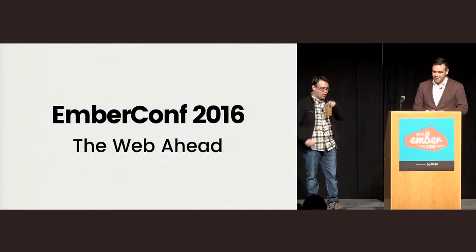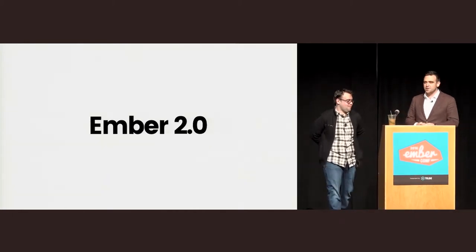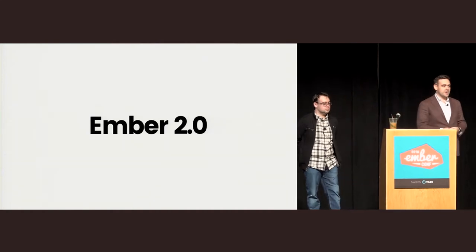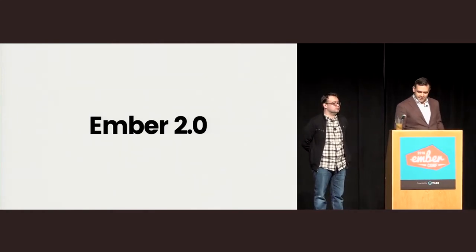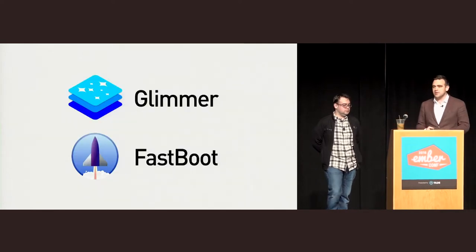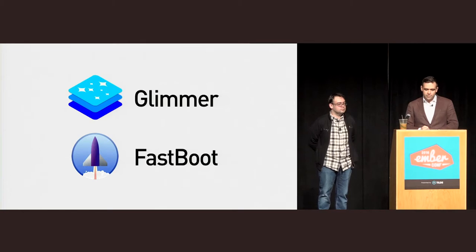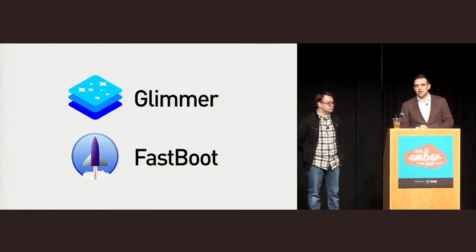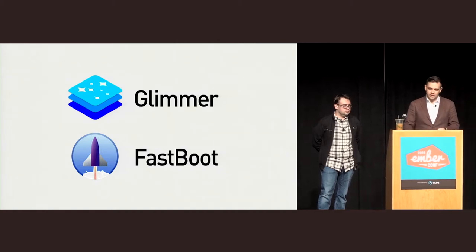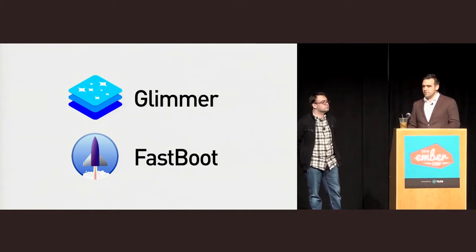This is such a huge crowd. Last year we were on the stage and we announced Ember 2.0, which was really exciting. Two of the most exciting things we introduced: one was Glimmer, a brand new rendering engine for Ember, and the other was Fastboot, which is the ability to render your Ember apps on the server so you can deliver content right away to your users. We're going to give you an update on both of those things today.